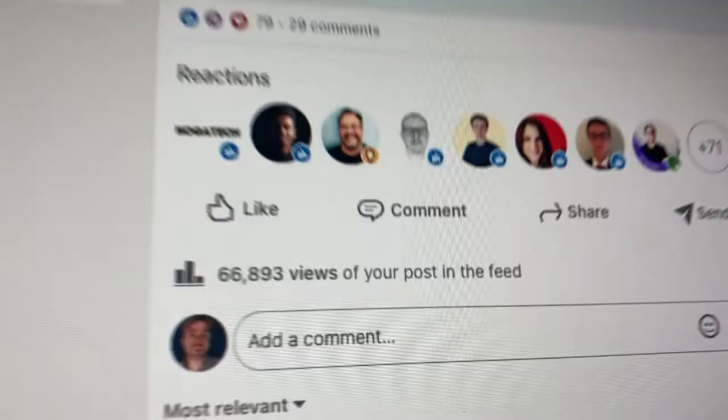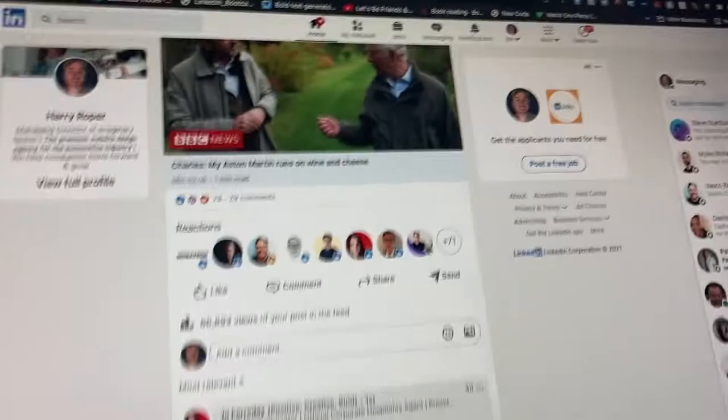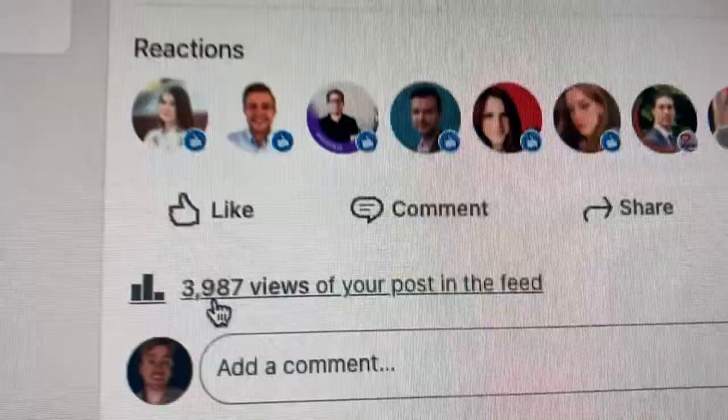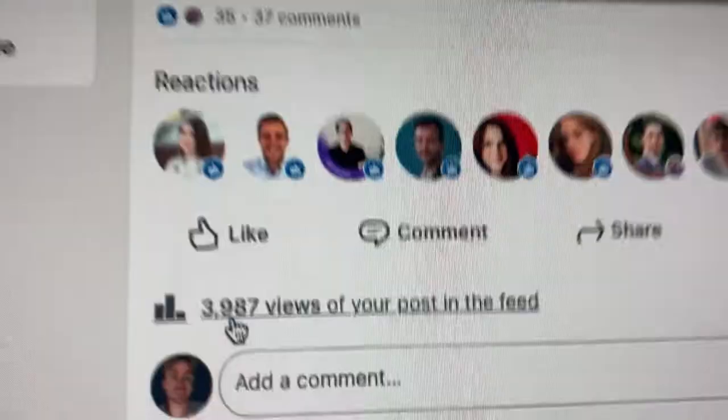Morning vlog. This post has really set the bar quite high now, but also the education content that I did as well has got a really good viewership. So I'm going to try and do those two now as my main content pillars for LinkedIn.